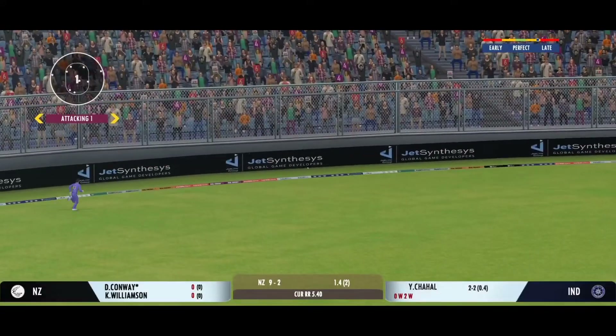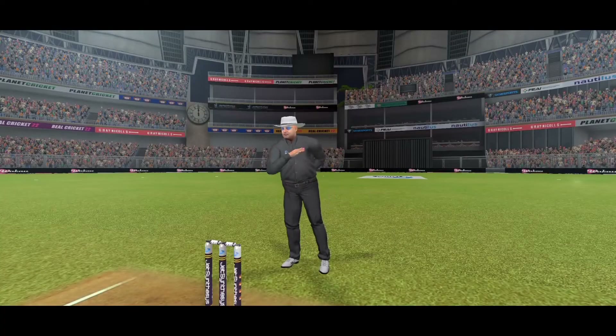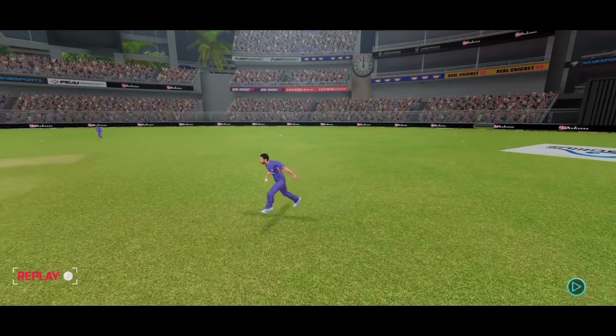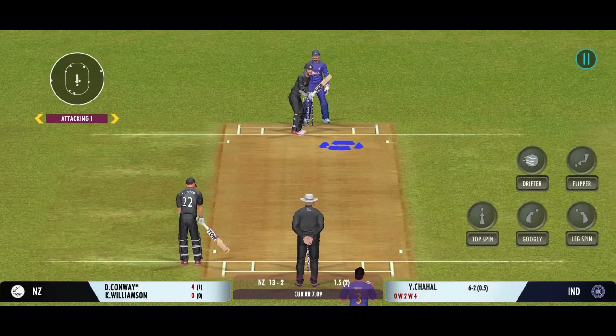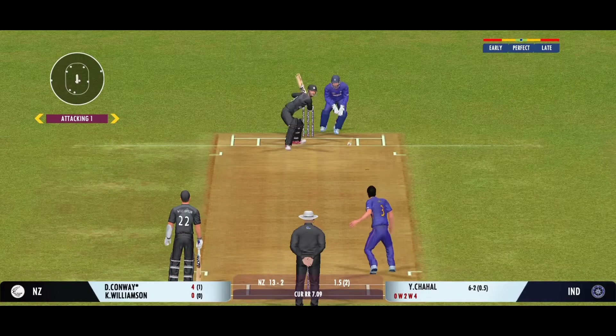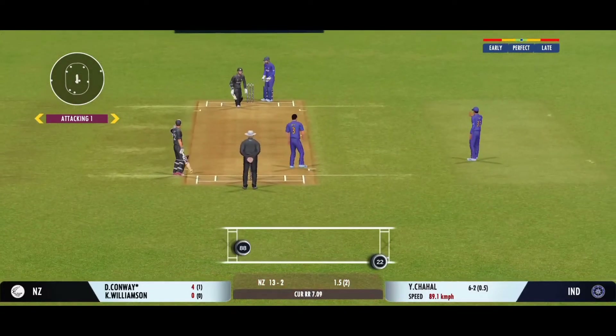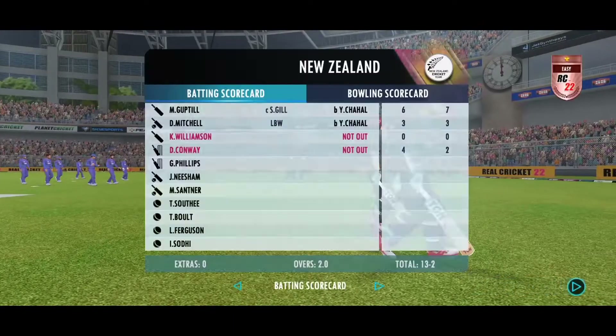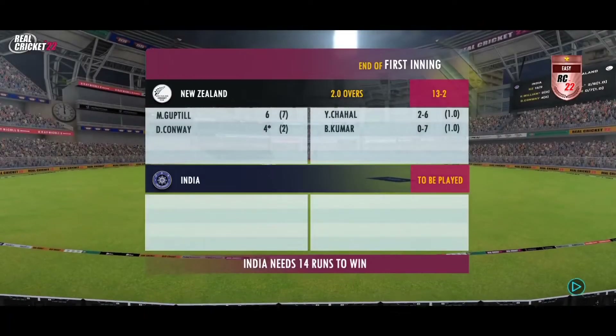Beautiful shot by the batsman — that's four more. Last ball coming up. End of the first innings; it won't be long before we resume this thrilling contest.